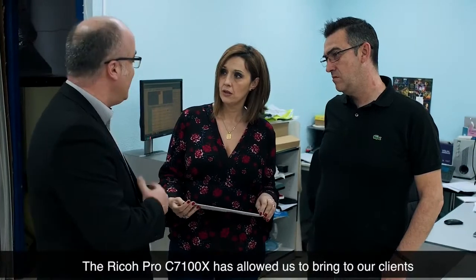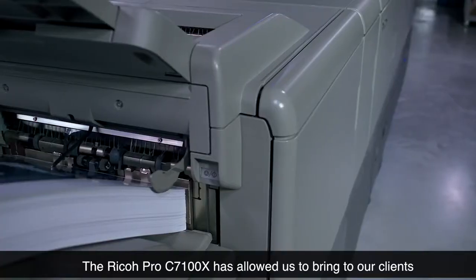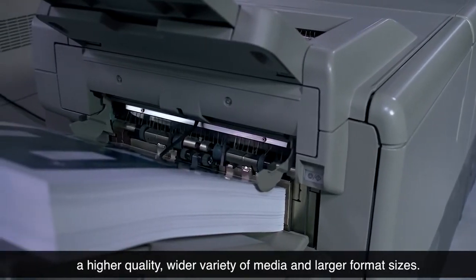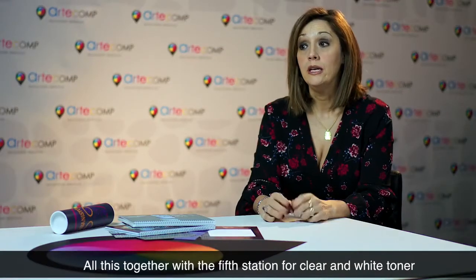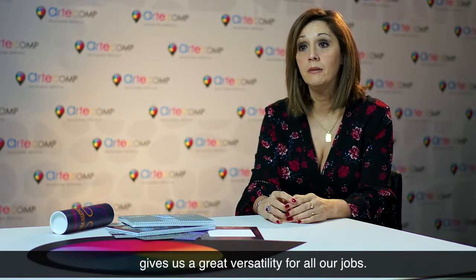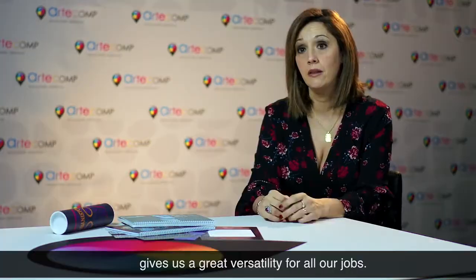La Pro C7100X nos ha permitido llevar a nuestros clientes una mayor calidad, una mayor versatilidad en los soportes, así como un incremento en el formato. Y eso, junto a la quinta estación con tóner blanco y tóner transparente, nos permite una gran versatilidad en los trabajos.